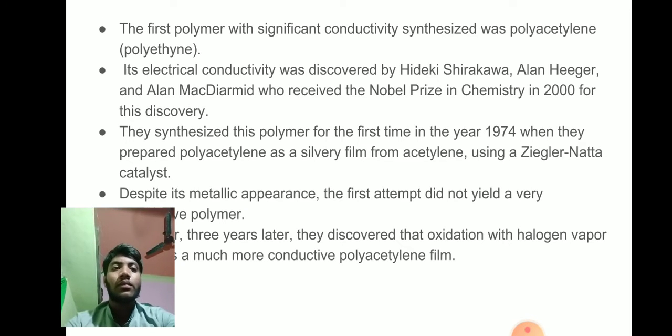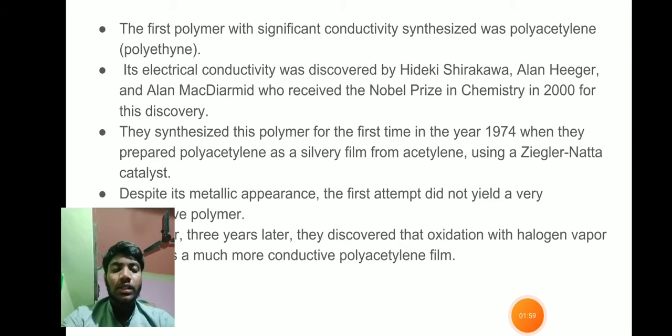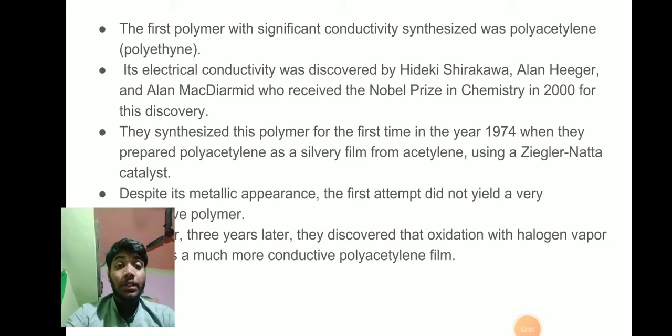The first polymer with significant conductivity was synthesized as polyacetylene. This conductivity was discovered by Hideki Shirakawa, Alan Heeger, and Alan MacDiarmid, who received the Nobel Prize in Chemistry in 2000 for this discovery. They synthesized this polymer for the first time in 1974, when they prepared polyacetylene as a silvery film from acetylene using a Ziegler catalyst.